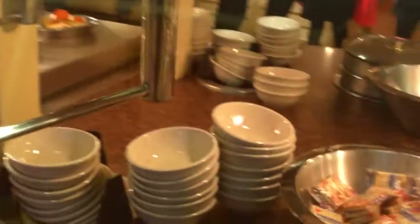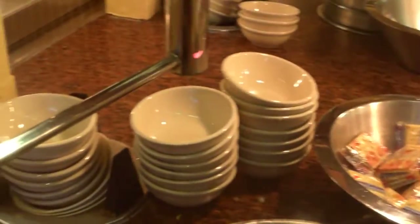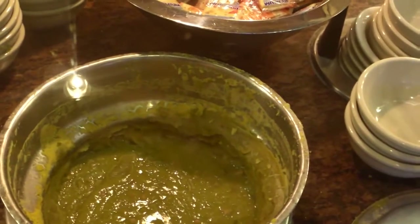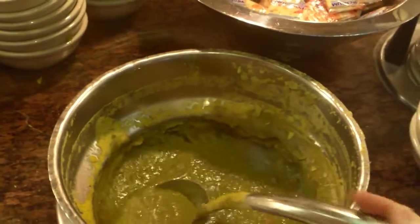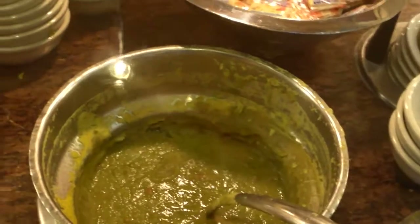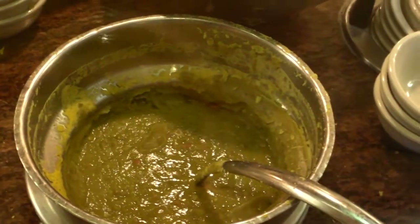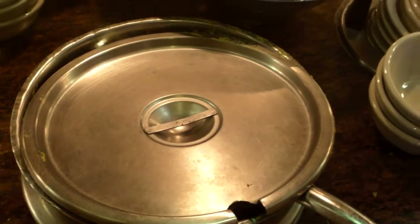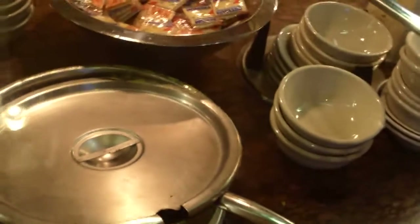It seems like they actually changed the other side of the soup section. They still have clam chowder, but on this side they have pea soup, which to me looks like pre-made pea soup. I'm not too keen on it by the look of it, but I will try it and I will tell you what it was like on top-buffet.com.